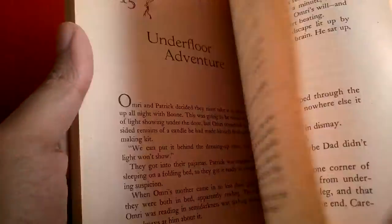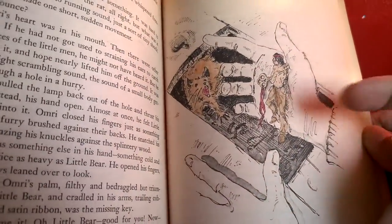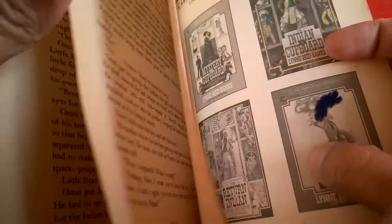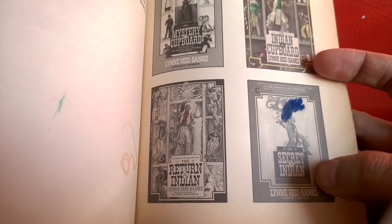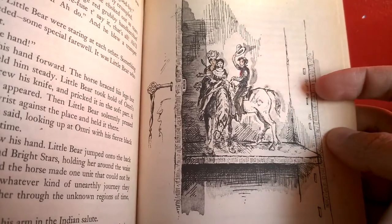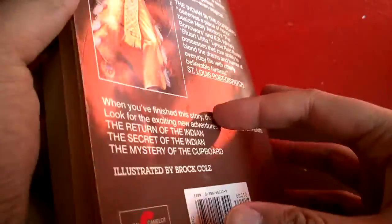Little Bear shoots an arrow at the cowboy, but they became friends afterwards. There's also a mouse — I'm getting chills! Here are the other books: Return of the Indian and The Secret of the Indian. And he has a wife too — I forgot about that! Then they all became friends and he closes the cupboard. Spoiler alert!